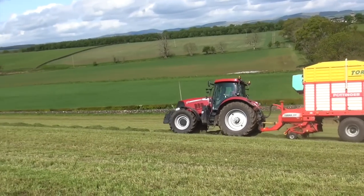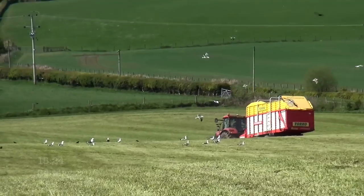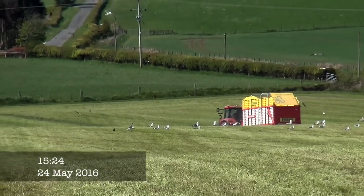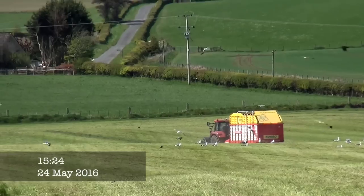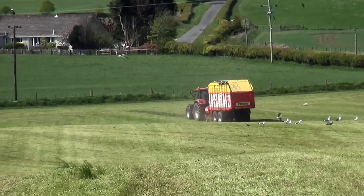I think the last time I was in this field it was Brian Temple that was doing the job. And that's Nigel just finishing that row off. Don't know where he'll be going after that. It could be the next field, or they're coming back up here to finish this field off. Time will tell.